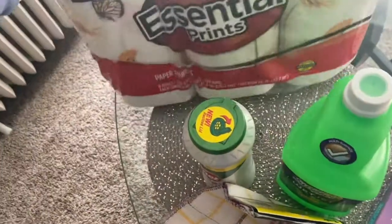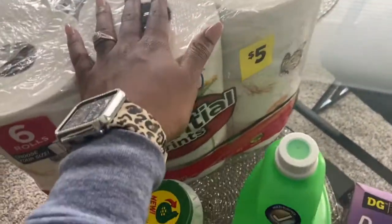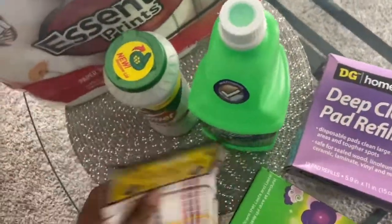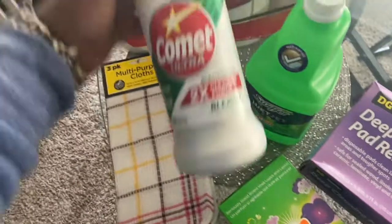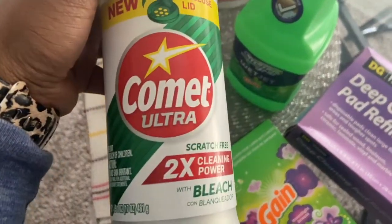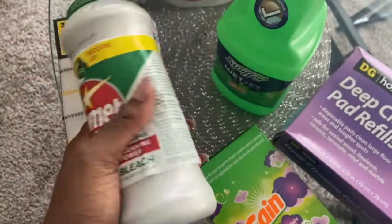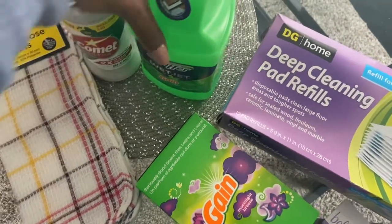Starting with the non-grocery things we got: paper towels, because we go through so many. I also picked up a three-pack of dish rags for the kitchen. I got this Comet Ultra two-times cleaning powder with bleach — this was new to me. I got it because it has a resealable lid, which I like, and I love the way Comet smells.